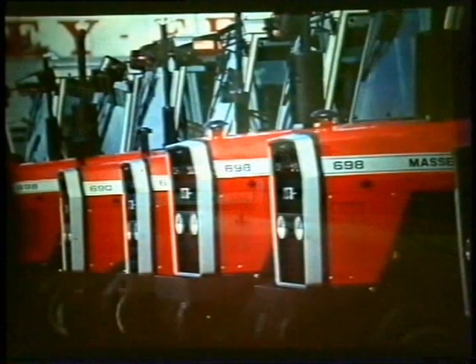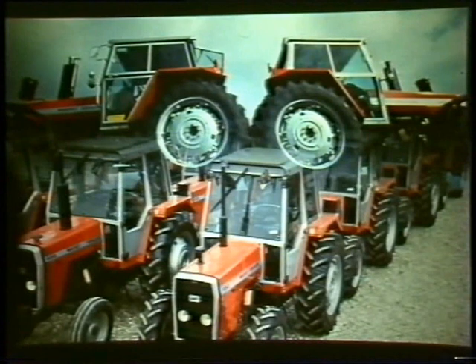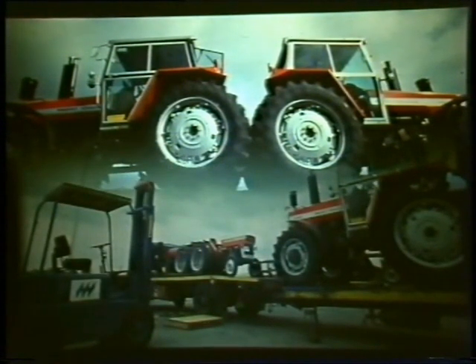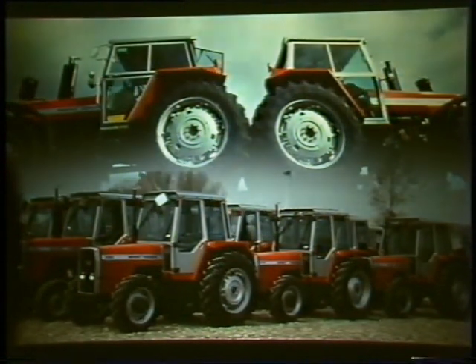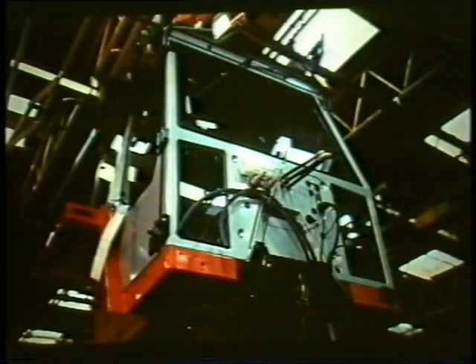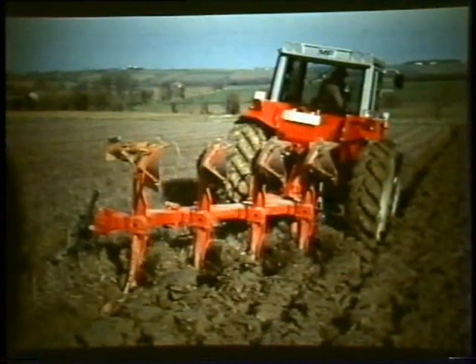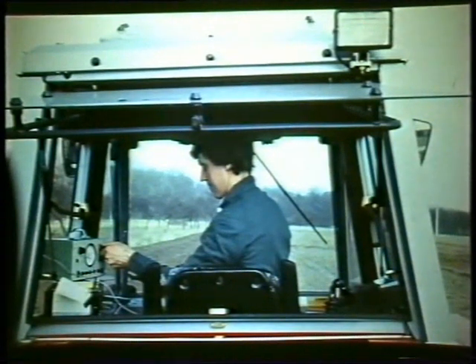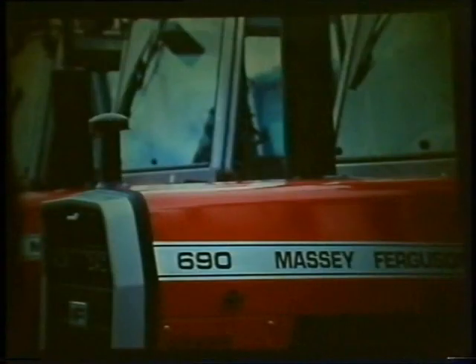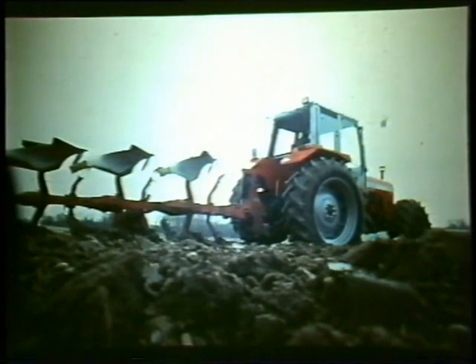The Massey Ferguson factory at Beauvais exports two-thirds of its production to 170 countries on the five continents. It manufactures a wide range of power ratings and models — top quality products produced by skilled personnel and highly qualified engineers. And once a sale is made, it's backed up by numerous training centers, spare parts centers, and the largest distribution network in the world. It's not surprising that Massey Ferguson is the world's leading tractor manufacturer.